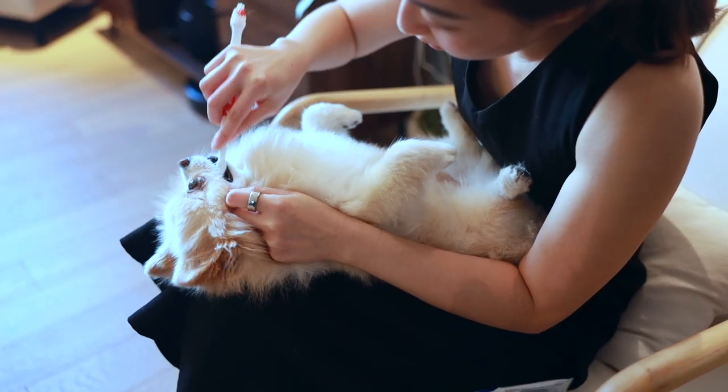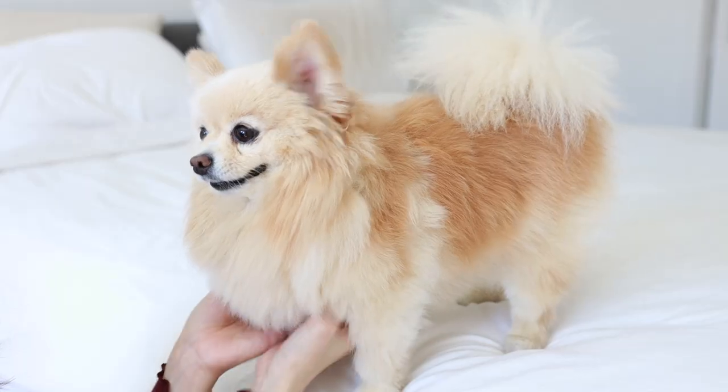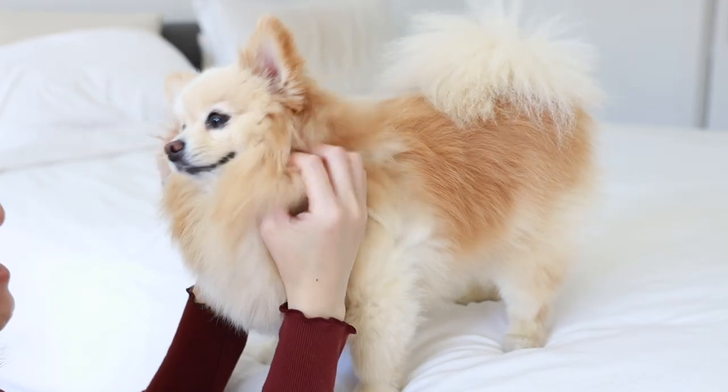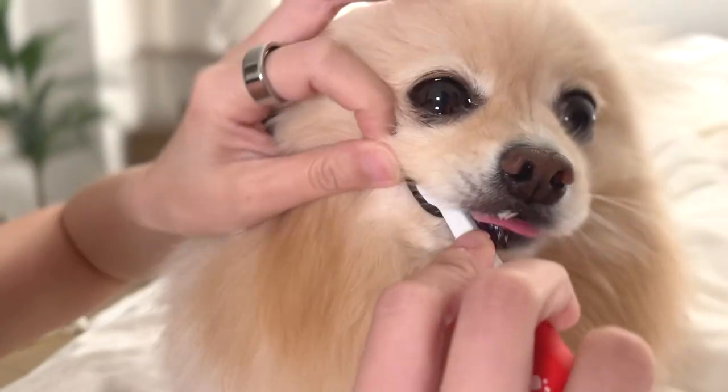You can start brushing your dog's teeth — keep it short and sweet in the beginning. I would really do just 2 seconds at first to get them used to their teeth being brushed, and then praise them lavishly and reward them with several treats. Try to make it a very positive experience for them. Keep repeating this step and gradually increase the brushing time to 5 seconds, 10 seconds.